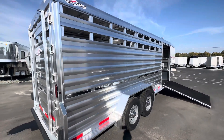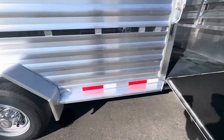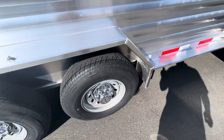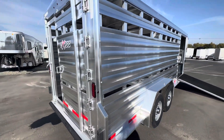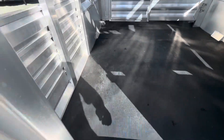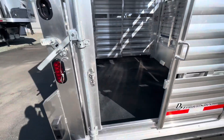This trailer is six foot eight inches tall on the inside height and seven foot wide. Nice running board, step-on fenders, and seven thousand pound axles underneath it. It has interlocking extruded flooring with two by four I-beams that are 10 inches on center.